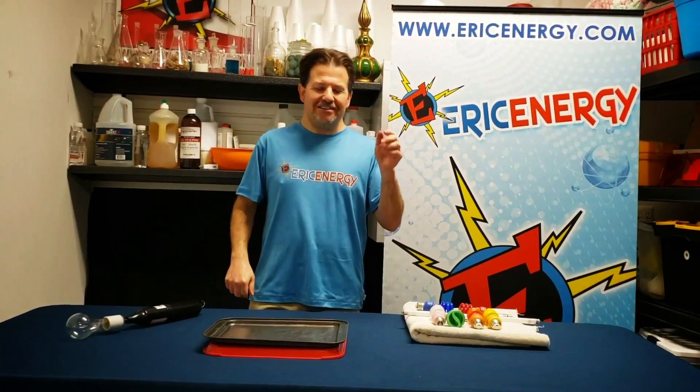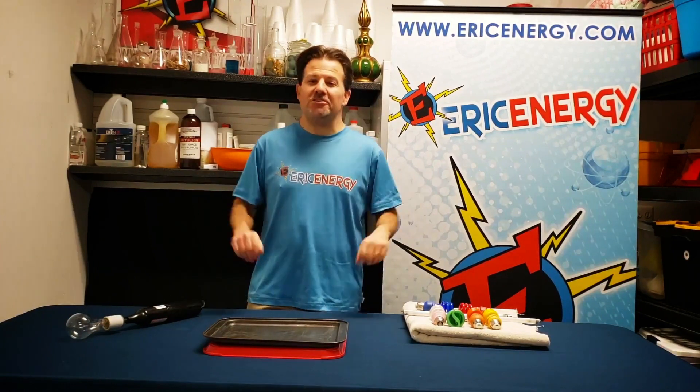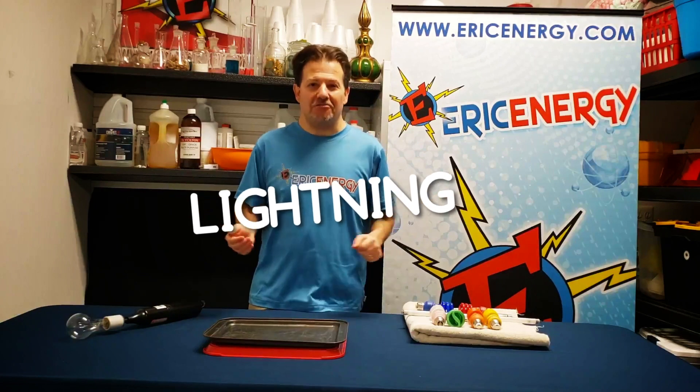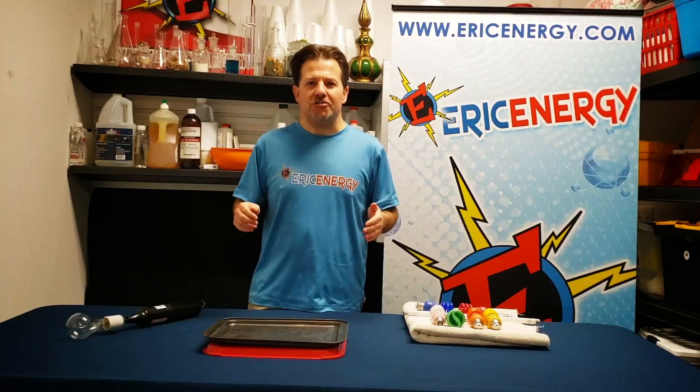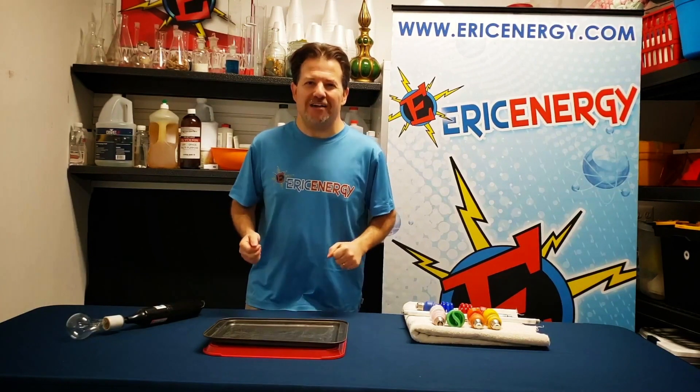Hey guys, Eric Energy here. It's my job to show you some of the coolest science experiments you've ever seen. Today we're talking about lightning, and what's lightning made of? That's right — electricity. I'm going to take the electricity in this room and turn it into indoor lightning, but I've got one question: are you guys ready to have some fun?